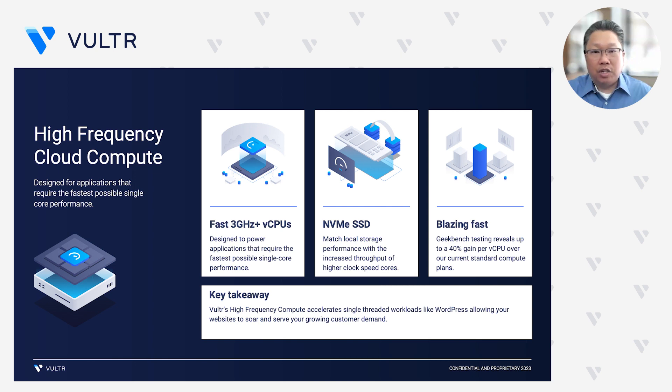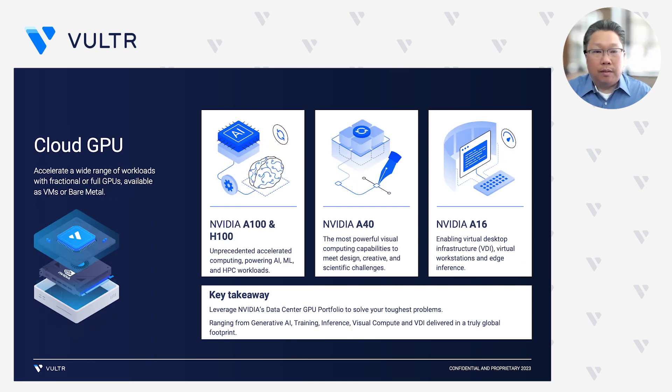This is a really differentiated offering. Lots of different providers out there offer Cloud Compute, but this is a way that you can go ahead and deliver something different to your users and deliver a better end-user experience. For single-threaded applications like WordPress, the fast 3 GHz processors really allow you to develop and grow your product offering. We are very proud to be working hand-in-hand with NVIDIA on our Cloud GPU offerings, from our AI/ML-focused H100s and A100s, to Visual Compute-focused A40s, as well as our VDI-focused A16s.